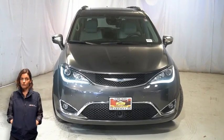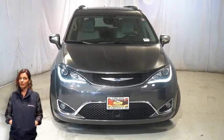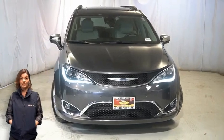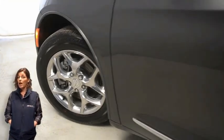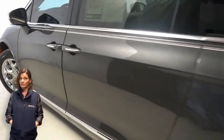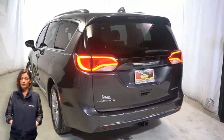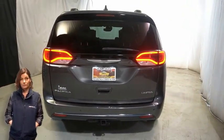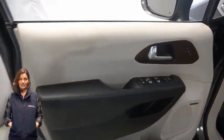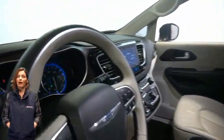Looking for a highly equipped SUV with all the right options and reliability? We'll take a look at this certified pre-owned 2017 Chrysler Pacifica Limited in granite crystal metallic, with HID headlamps, LED fog lamps, 18-inch aluminum wheels, power folding mirrors, LED tail lamps, tow package, heated and ventilated front seats, heated steering wheel, and 29,000 miles on the odometer.